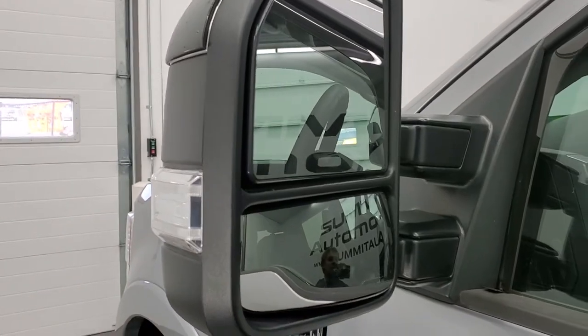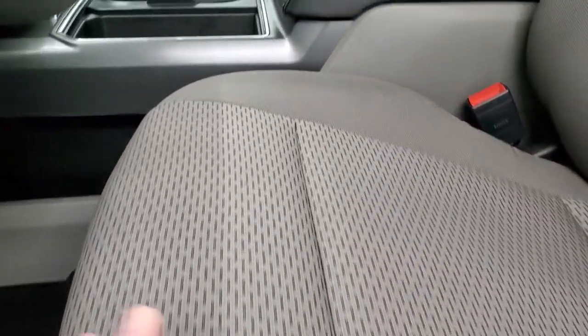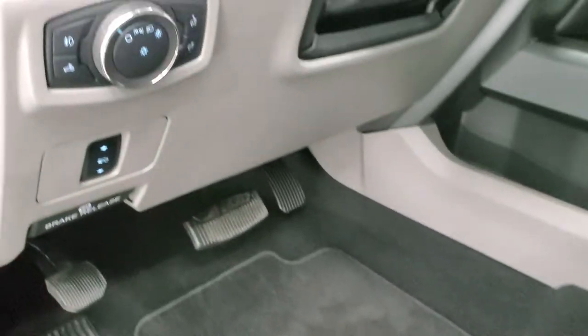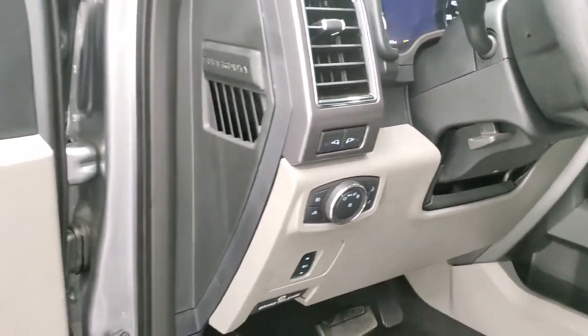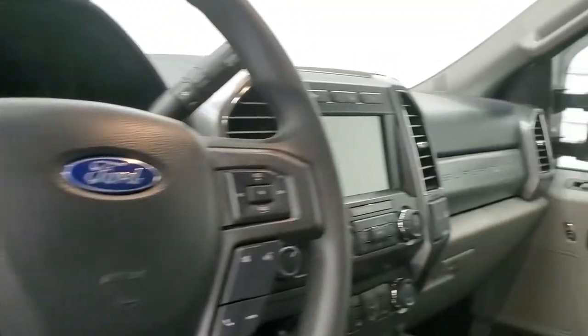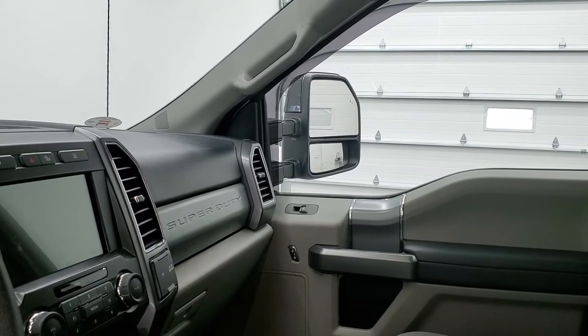It has blind spot monitoring and built-in directional signals in the mirrors. Inside, the XLT package gives you a gray cloth interior with a power driver seat — no rips or tears, and the front seats are heated. Really nice condition with factory floor mats and very clean carpeting. It comes with power pedals, auto headlamps for the LED side lights on the mirrors, tilt and telescopic steering wheel, power windows, power locks, and power-folding mirrors that also power-scope out.